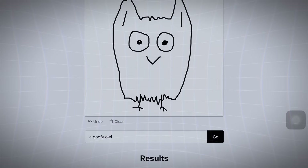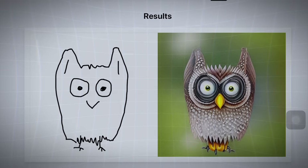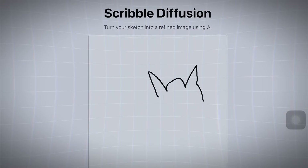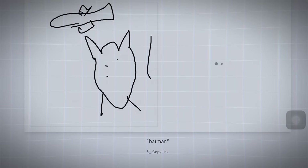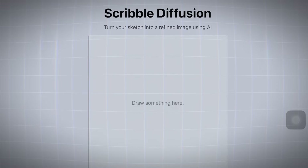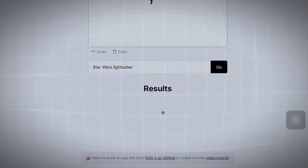Finally, we have Scribble Diffusion, the tool that turns even the most artistically challenged among us into master illustrators. We've all been there — trying to draw a simple object like a cow, only to have people guess that it's a house. With Scribble Diffusion, those days are over. Just sketch out your best attempt at a cow, tell the system what it's supposed to be, and watch as it transforms your rudimentary drawing into a photorealistic masterpiece. It's like having a professional artist at your beck and call, ready to bring your vision to life.